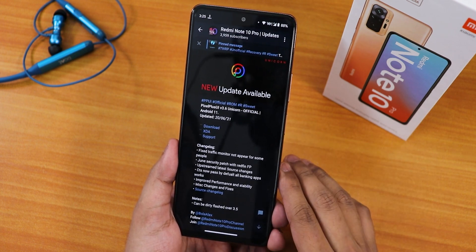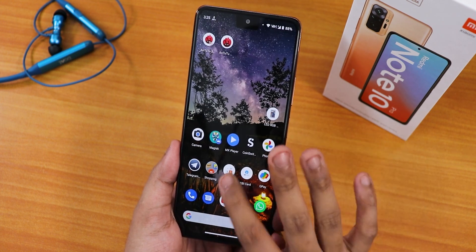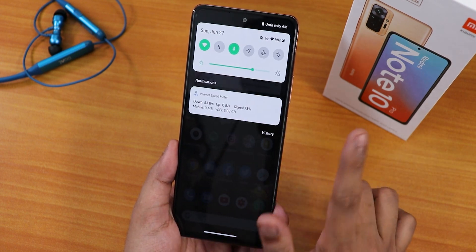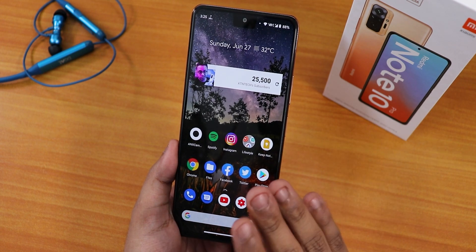I have been using this ROM for a couple of days now and I would say the experience has been great, but one thing I have to mention is that the app lock is still not that stable. Whenever you are receiving a notification from a locked app and you tap on that notification, that particular app will open right away.